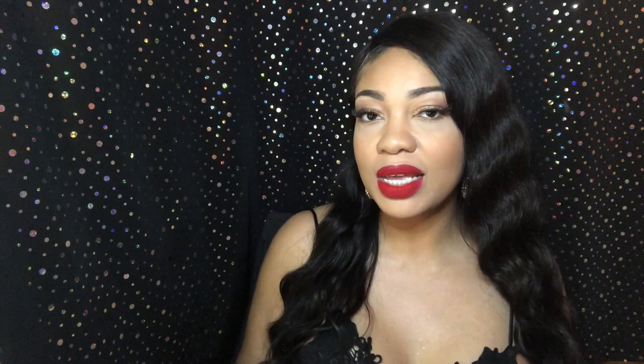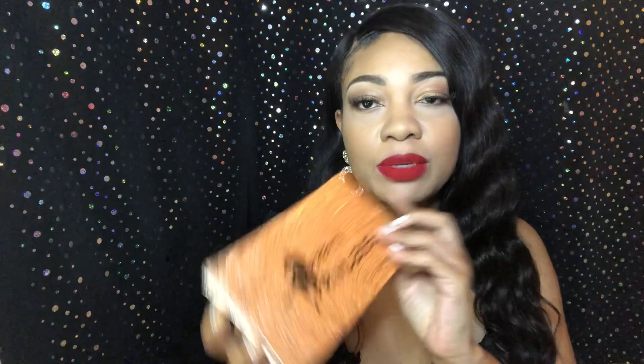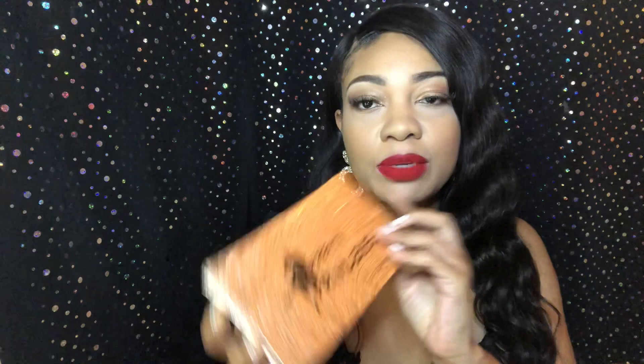Before I get into that, I just want to tell y'all about this makeup I'm wearing. This lipstick is a matte red by Pretty Privilege, number 24. I love a red lip and this is the perfect red lipstick. I also did some eyeshadow from the Pretty Privilege palette. I usually don't do eyeshadow because of these hooded lids, but it really came out pretty — the colors are popping.